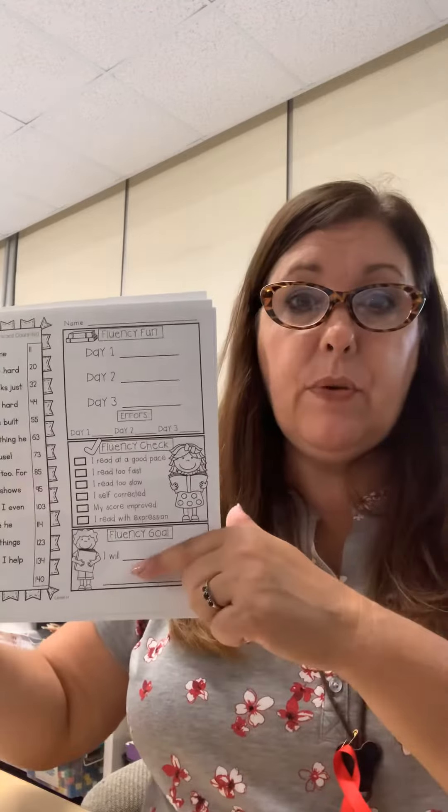How well are you reading? You can mark down your fluency goal. If you have any questions you can send me an email. I hope you enjoy doing your fluency practice — it's a really quick easy way to work on fluency. Have a great day!